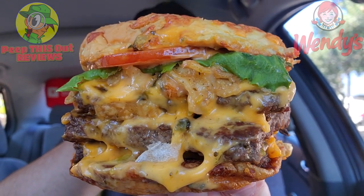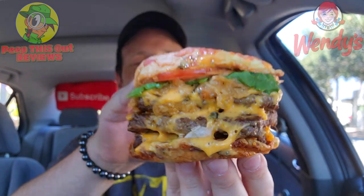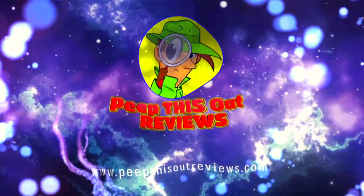To say this thing is loaded would be the absolute understatement of the year. When it comes to the latest promo over here at Wendy's, I am completely excited to get into this variation of their all-new loaded nacho goodness. In this case for the review, it's going to be the loaded nacho triple cheeseburger. Stay tuned — I'm Ian K and you're about to peep this out. Welcome to Peep This Out Reviews with Ian K.